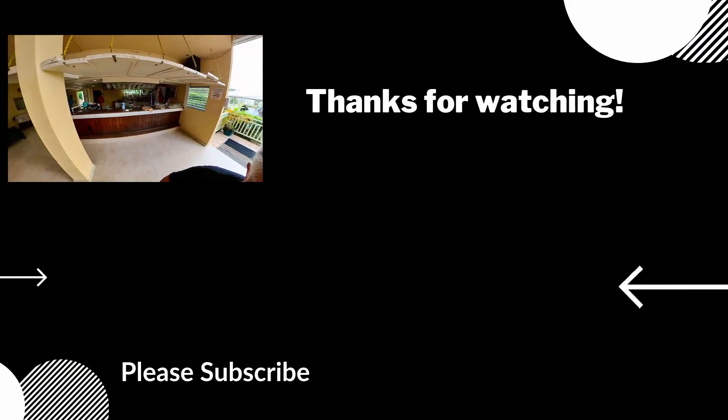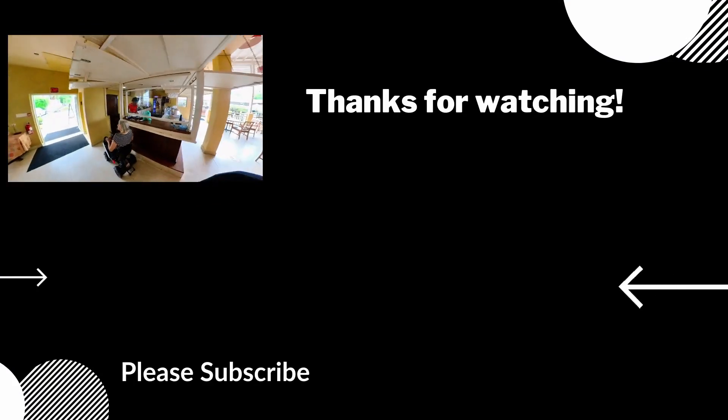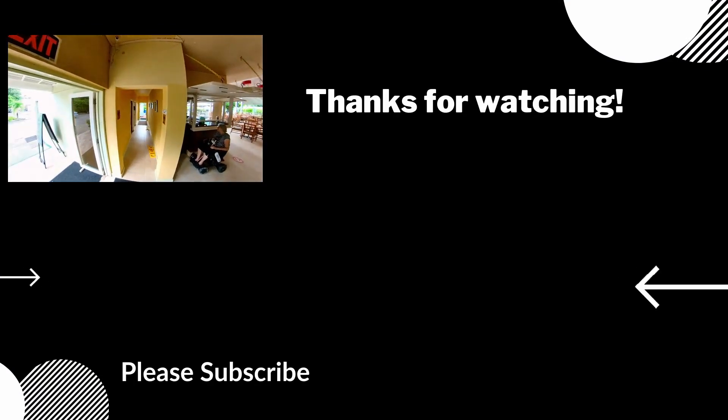If your subscribe button is red, do me a favor — click on my face, that'll fix it. The box on the right has videos you'll enjoy. Thanks for watching. We'll see you next time.